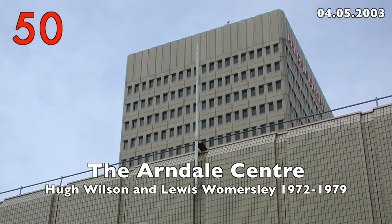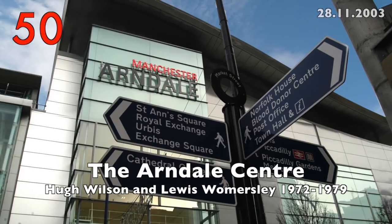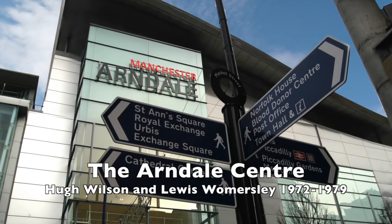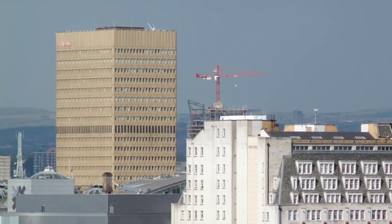Number 50: the Arndale Centre by Hugh Wilson and Lewis Womersley, 1972 to 1979. Ugly and far too big, but as a shopping centre very successful.